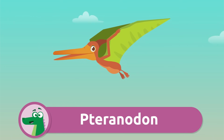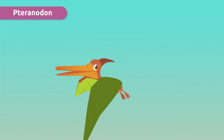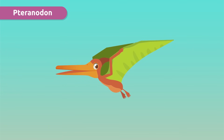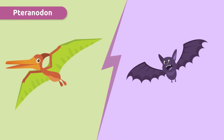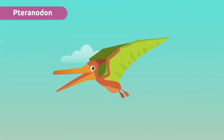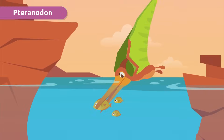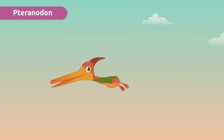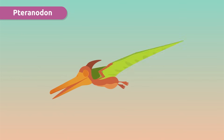This is a Pteranodon. They were flying dinosaurs, and their wings were very large and very thin-skinned, like bat wings. They usually lived near the coast where they looked for their favorite food: fish. And that crest? Impressive — I wonder if they're in fashion!